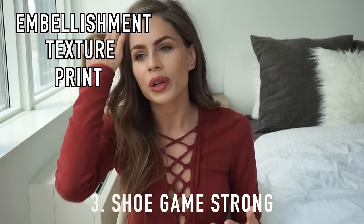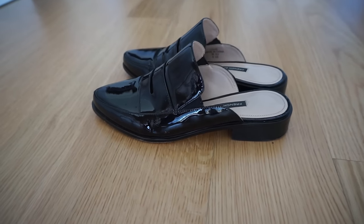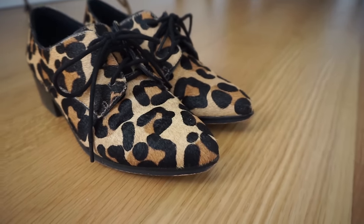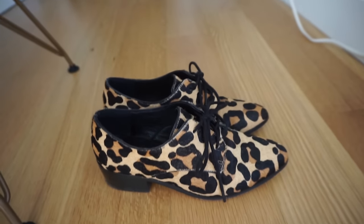Rule number three is your shoe game. A really cool shoe can take any simple basic outfit and make it something more special. I like to substitute French Connection slides for my basic black flats — I get so many compliments on these and they go with any outfit. My next shoe is a leopard lace-up from Lauren and Taylor — it's a more girly version of a solid leopard flat. These are great for work because they have a small heel but are still very comfortable.